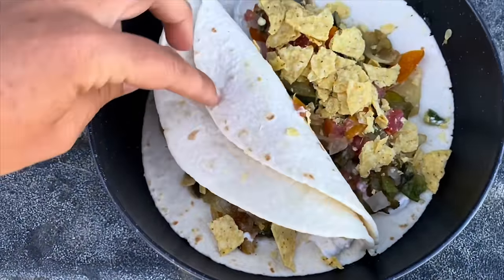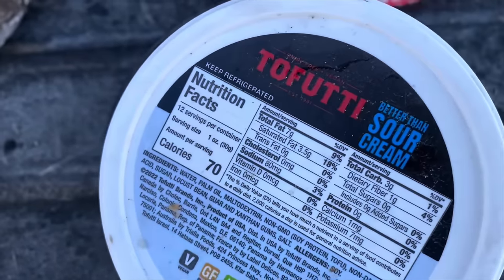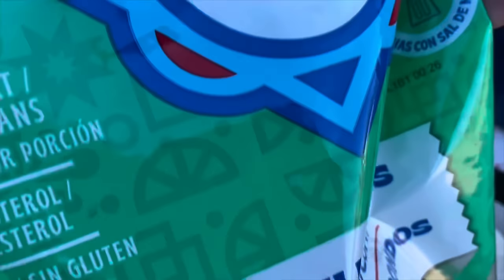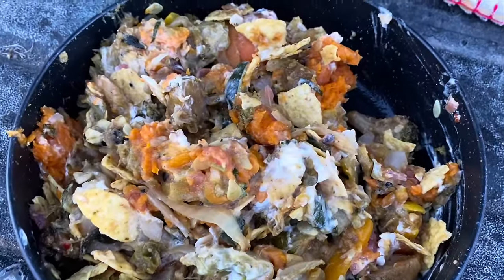We ate this either over tortillas with some pico, some plant-based sour cream, and some tortilla chips, or in a big bowl with some sweet potato.